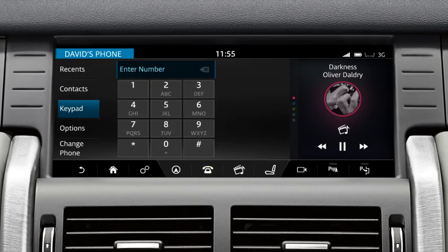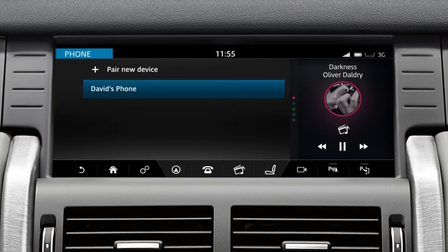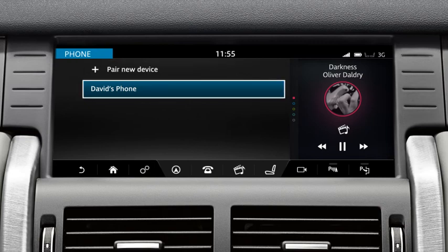To pair an additional phone or to change to another paired phone, select Change Phone. Touch Pair a new device or select from the list of paired phones.